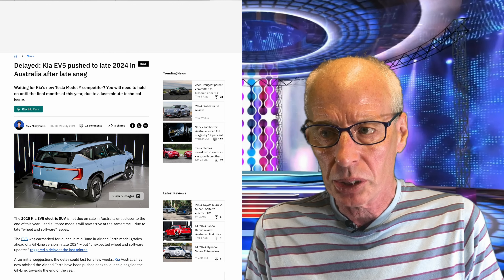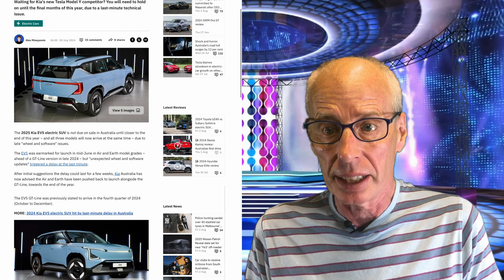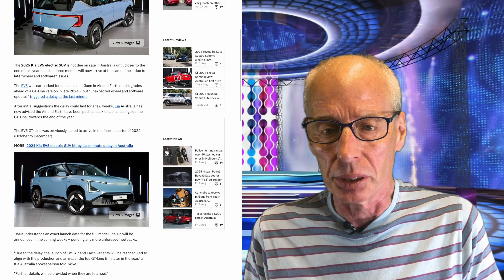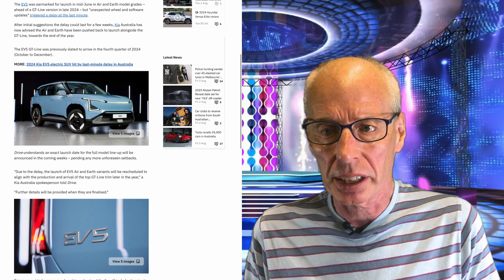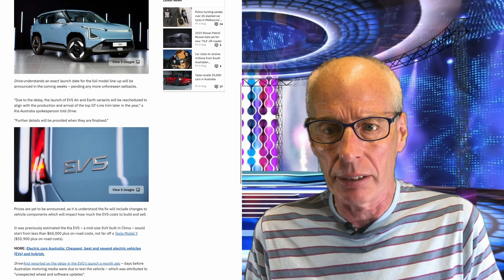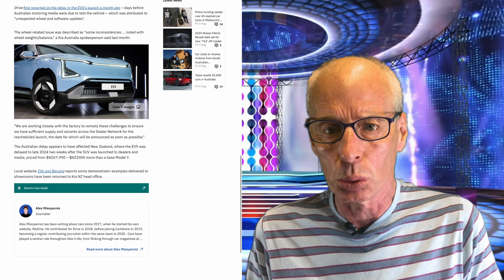According to Australian website drive.au, the Kia EV5 release in Australia has now been delayed until the end of the year due to last-minute technical issues. After initial suggestions the delay could last a few weeks, Kia Australia has now advised the air and earth trims are being pushed back to launch alongside the GT Line towards the end of the year.